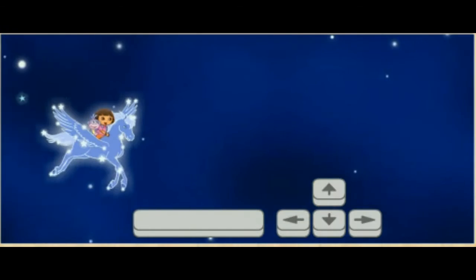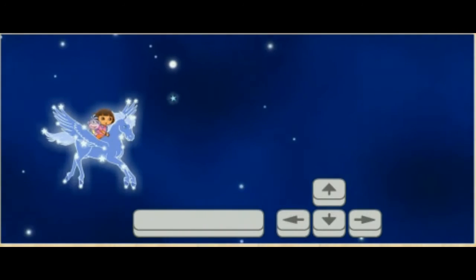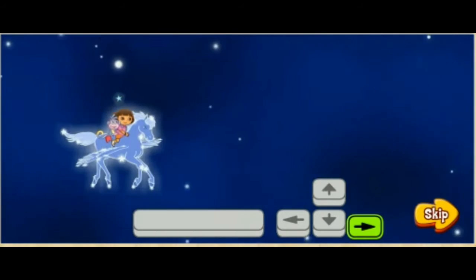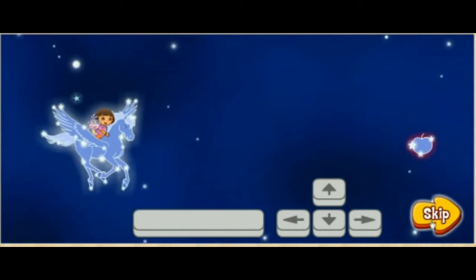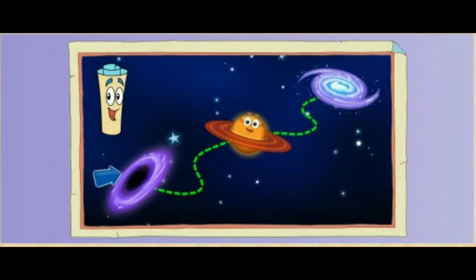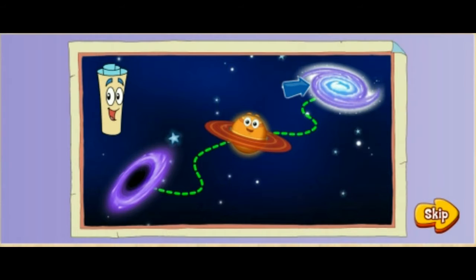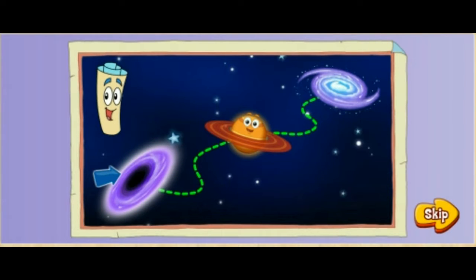Press the arrow keys on the keyboard to move me and Pegaso up, down, and faster. Help, Pegaso. Where did our constellation friends go? Map says Baby Bear is at the black hole. Lion is behind Saturn's rings. The whale is in the Milky Way. Vámonos, let's help Pegaso rescue our constellation friends.